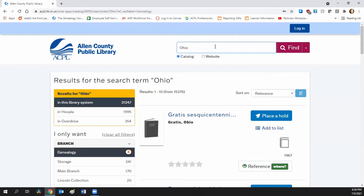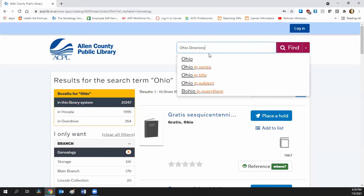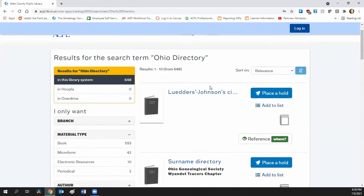That brings us to the next point: punctuation and spelling count. Our catalog is not Google — you can't just put in a descriptor and get back the results you want. You really need to know the title. If you're searching for a specific title, you need to know the punctuation — if there's a dash, a colon, an apostrophe, or if it's plural or singular. For example, searching 'Ohio directory' (singular) versus 'directories' (plural) brings back 644 versus 318 results respectively. You want to search both.